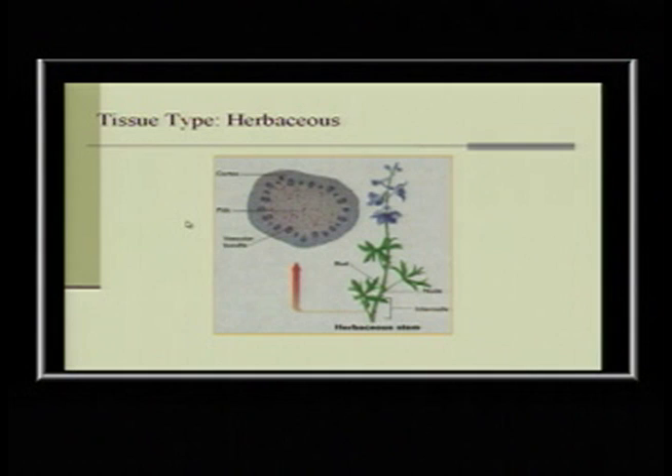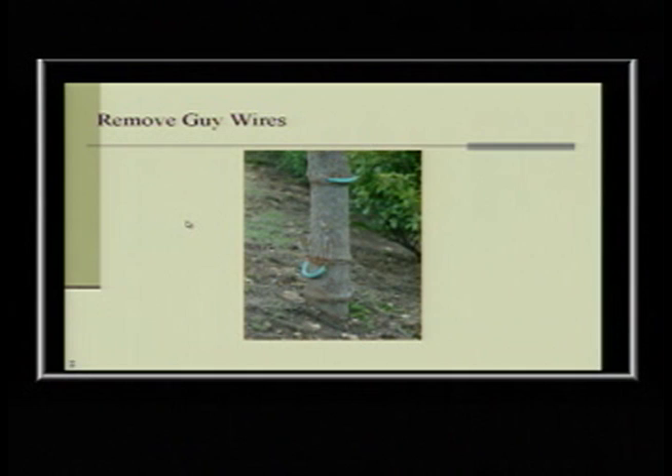Herbaceous plants don't have a defined vascular system like woody plants — theirs is just mixed up in the stem. Here's a tree that grew right over something — there's no reason why whoever did that shouldn't have removed it. And if you have mulch up against the base of a tree with thin bark, eventually it can rot it and expose the vascular system, choking off the root system. If you don't see a flare at the base, pull the mulch away until you see the flare.